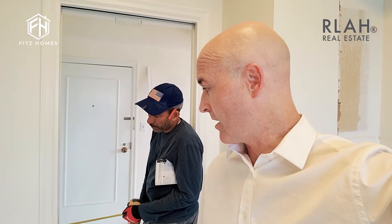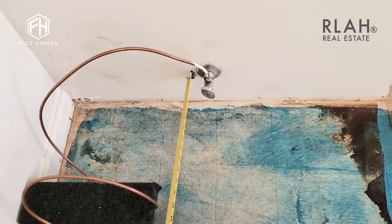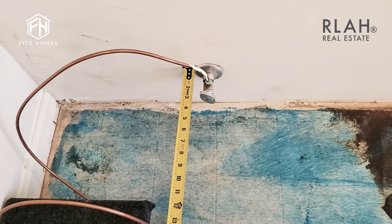We don't need this bump here anymore, so we're going to get rid of that. Speaking of delays with appliances and other things, we're checking the sizing — we want to make sure it's no more than 32 inches wide.